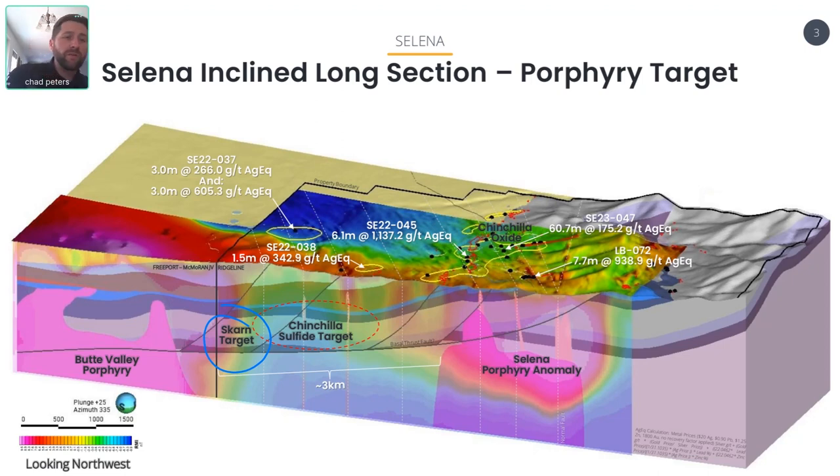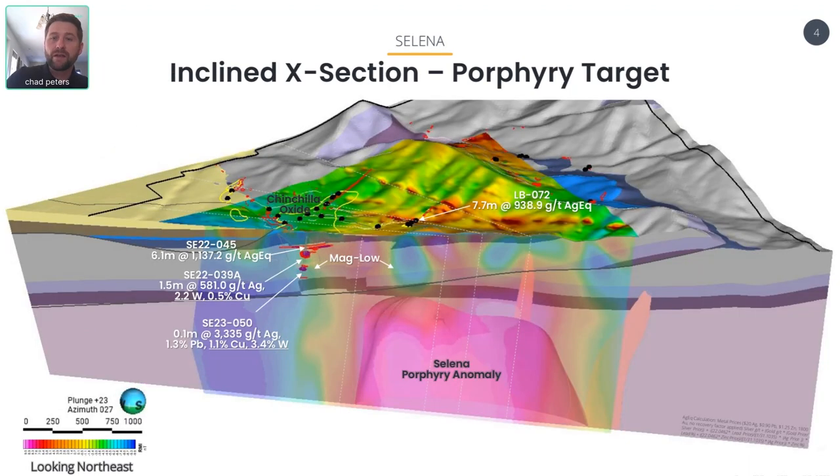Something I really want to point out: when you isolate the Selina porphyry data, we're going to look at a cross section looking to the northeast. What that really shows is when we actually remove the Butte Valley porphyry — which has such a strong magnetic response that it kind of overprints the rest of the data in the district — removing it allows us to highlight other anomalies. What that did for us is it really showed that the Selina porphyry anomaly goes to depth. It has roots to it, going down well over a thousand meters and still showing a very strong anomaly.